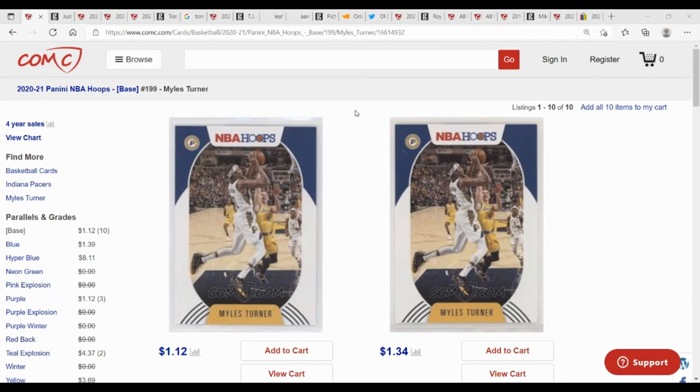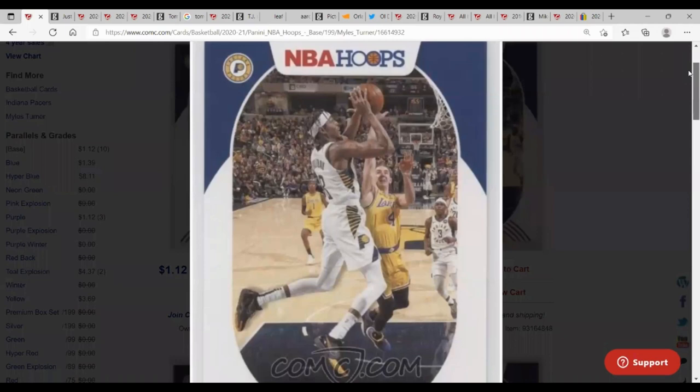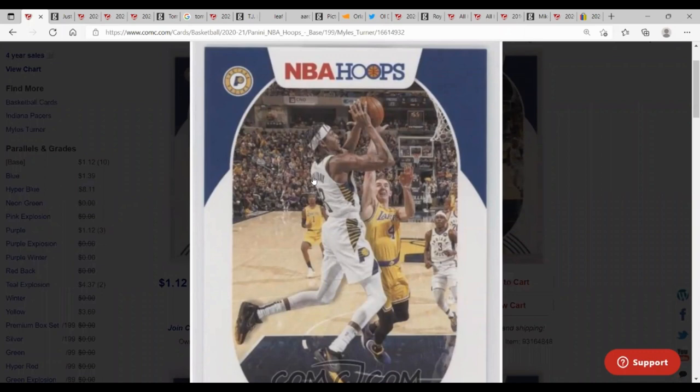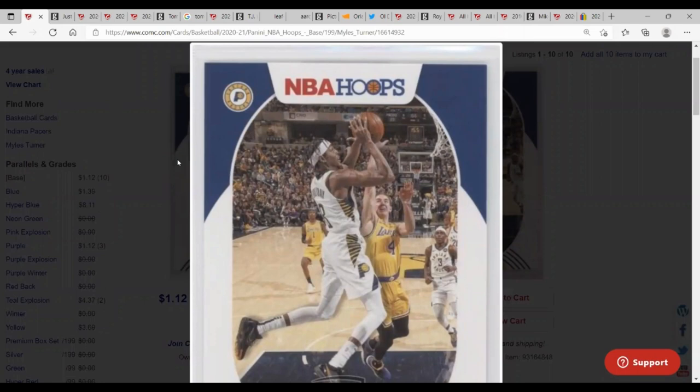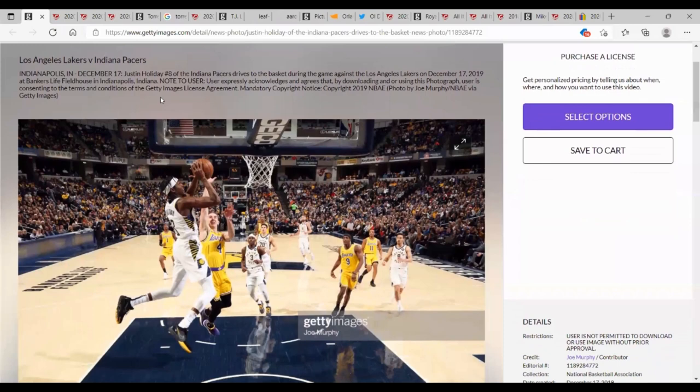I'm a Pacers fan and I'm excited for when Hoops comes out at the start of every year. This was Miles Turner's Hoops base card, and if you've ever looked at Miles Turner, you know that's not him — it is in fact Justin Holiday. You can even see 'Holiday' on the back of the jersey, number eight. I pulled it up on Getty Images and it's clearly labeled Justin Holiday number eight of the Pacers driving against the Lakers. Pretty disappointing when you're a fan of that team and you want to collect those cards.